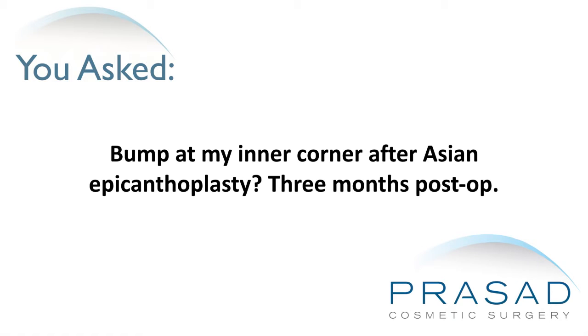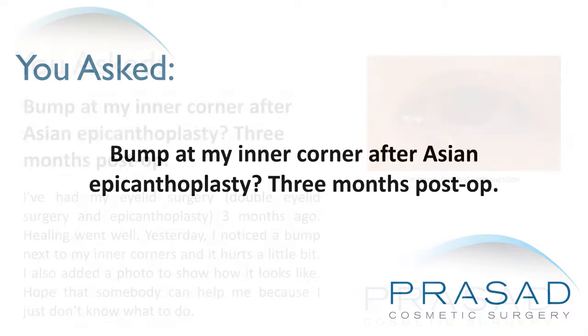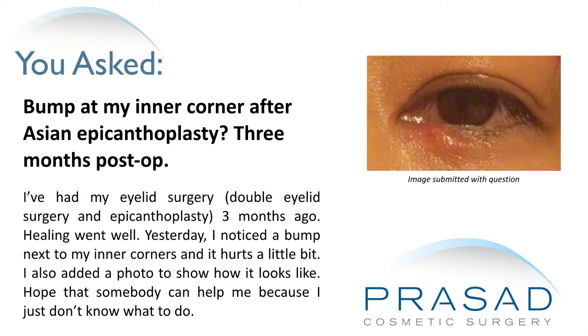Bump at my inner corner after Asian epicanthoplasty, three months post-op. I've had double eyelid surgery and epicanthoplasty three months ago. Healing went well, but yesterday I noticed a bump next to my inner corners and it hurts a little bit. I added a photo to show how it looks. Hope somebody can help me because I just don't know what to do.